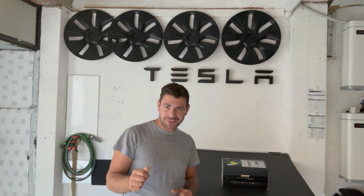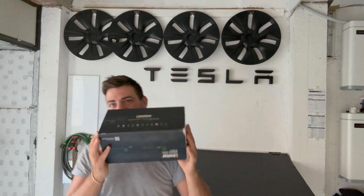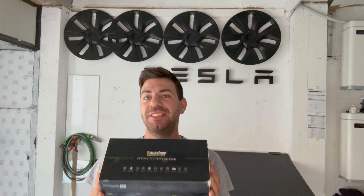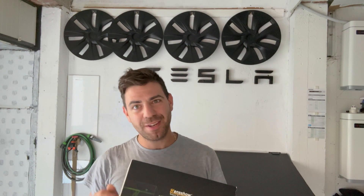Ciao a tutti ragazzi, benvenuti in questo nuovo video. Oggi Hans Show ci ha spedito di nuovo questo bellissimo schermo da 10.25 pollici che andremo a installare sulla nostra macchina. Ma che cosa fa questo display? Va a migliorare gli ADAS della nostra macchina. Praticamente dove le telecamere non arrivano a vedere, lui ci aiuta a fare le manovre di parcheggio. Ma non perdiamo tempo e andiamo a vedere che cosa fa questo display.